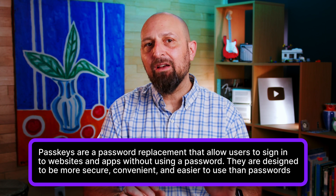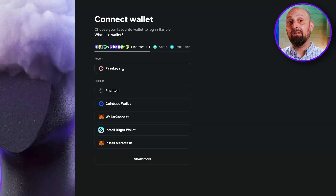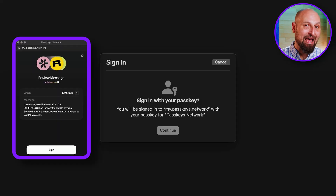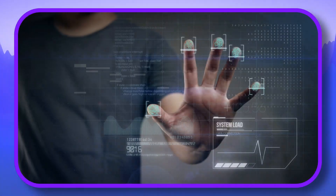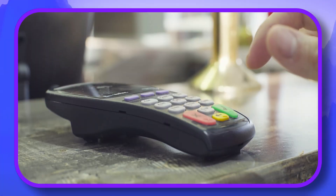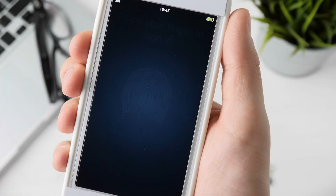Put simply, passkeys are a way of saving user information on a device or a platform that does away with the need for login information like usernames, email addresses, and passwords. This user information could take the form of a fingerprint, facial recognition, or verified ID, or even a pin code like the one you use on your phone. So in theory, the next time you open a crypto wallet, you could do it simply by stamping your finger or scanning your face — the same way you access your phone.